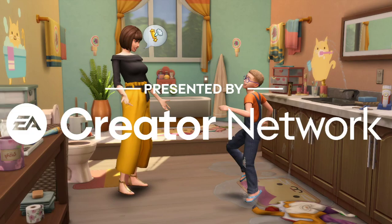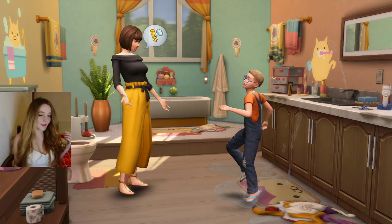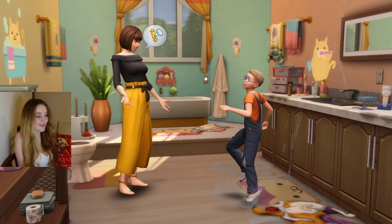Thank you to the EA Creator Network for providing me with a code for the Bathroom Clutter Kit. Hello friends and welcome back to my channel. I am Cinderella Mouse and today we're looking at the Bathroom Clutter Kit for The Sims 4.